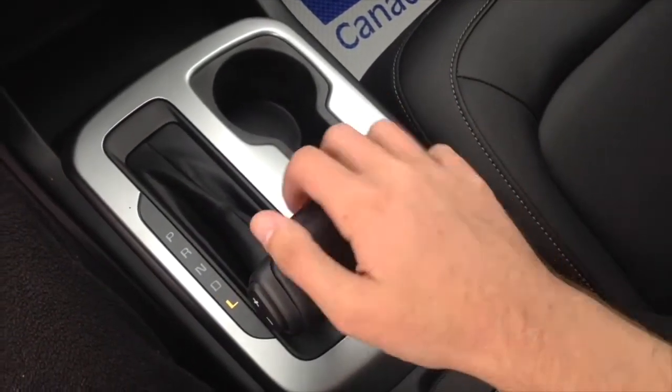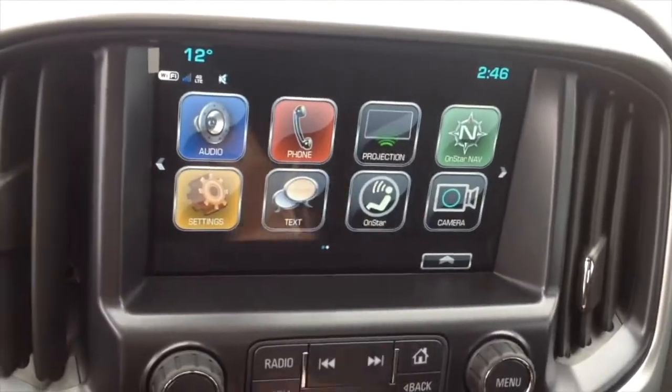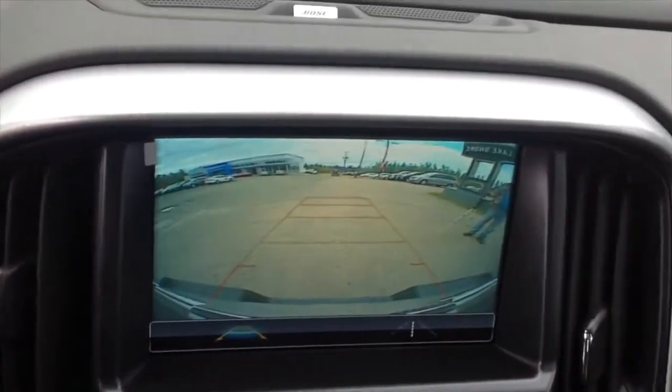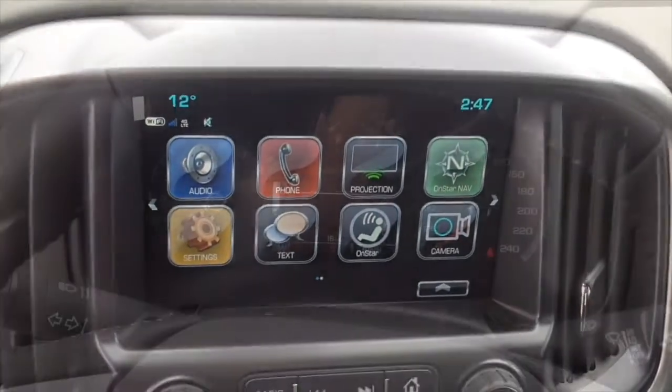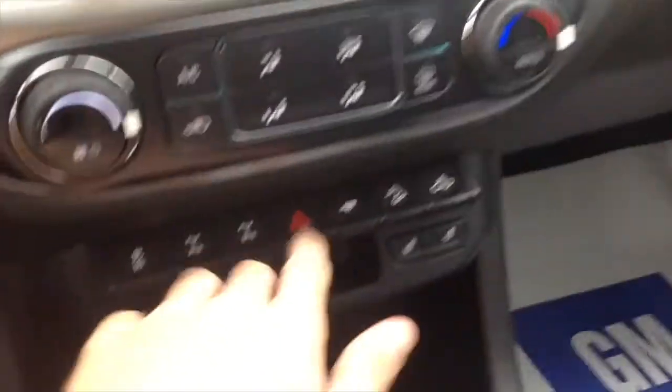This one also offers a backup camera with guidance lines that adjust as you turn the wheel. We're going to go flip on the automatic headlights and hazards.